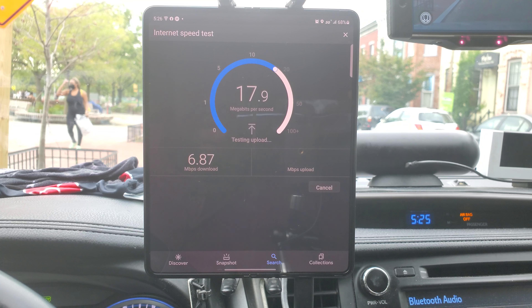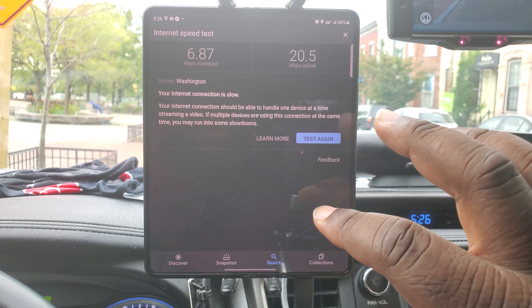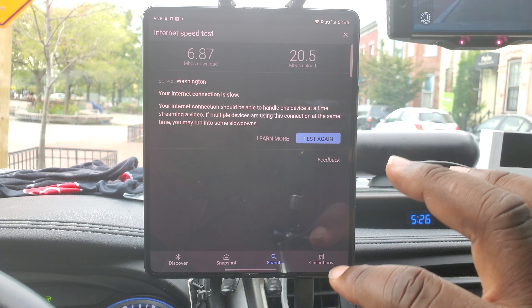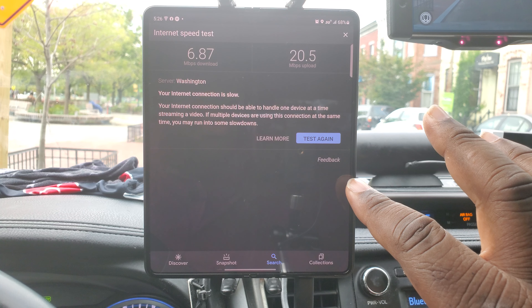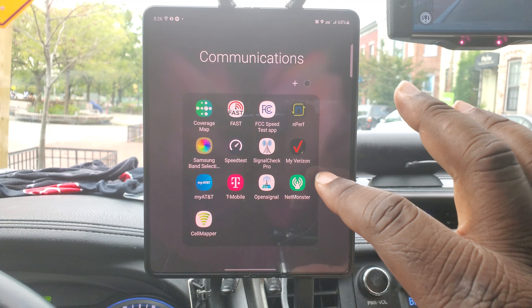We're getting about 6.87 megabits per second down and about 20 up. The internet connection is slow for this area, but that's probably because of the DSS. We're going to be able to find that out a little bit later.